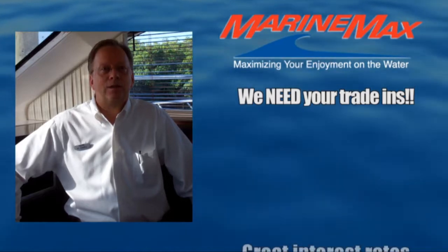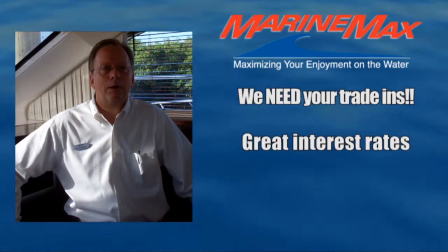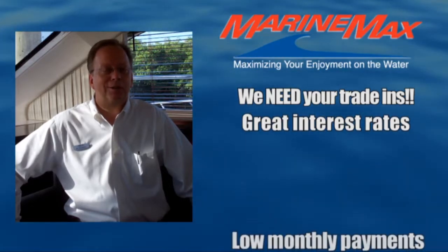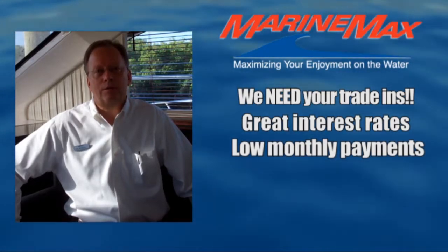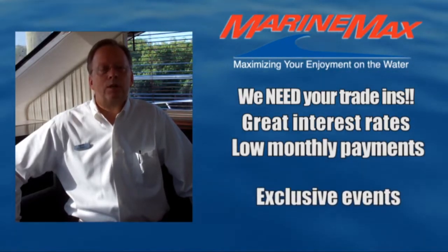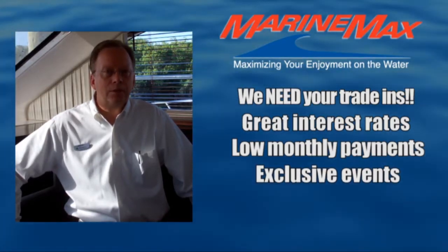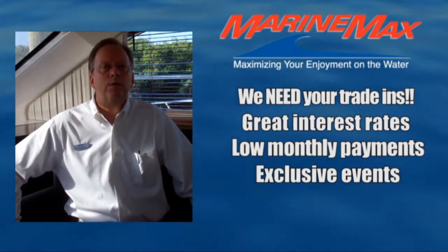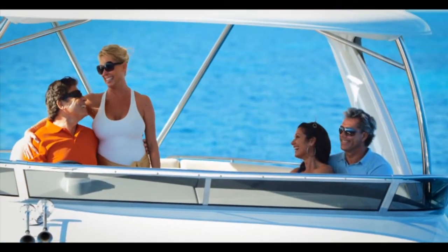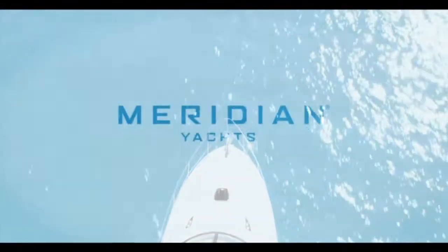Second, we're at historic low interest rates — a fantastic opportunity for you to have a low monthly payment on your boat, so take advantage of those low interest rates. We like keeping you on the water. Besides our captain orientation deliveries, we're going to get you out on rendezvous and events exclusive to our customers. Thank you again for taking the time — take a look at this featured product and we look forward to seeing you on the water. Sit back, relax, and see how we can maximize your enjoyment on the water in this detailed video walkthrough.